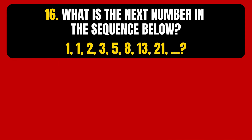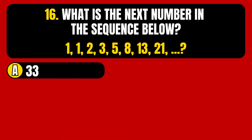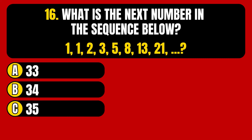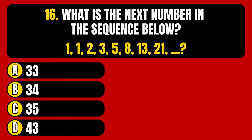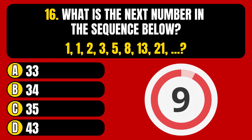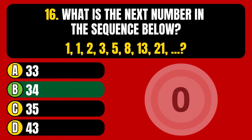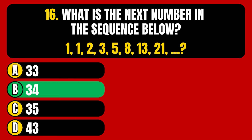Question number 16. What is the next number in the sequence below? Option A, 33. Option B, 34. Option C, 35. Option D, 43. The correct answer is Option B, 34.